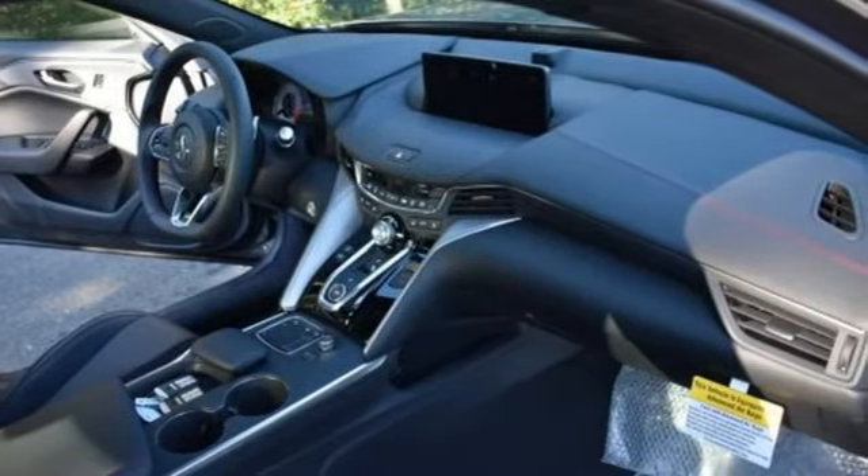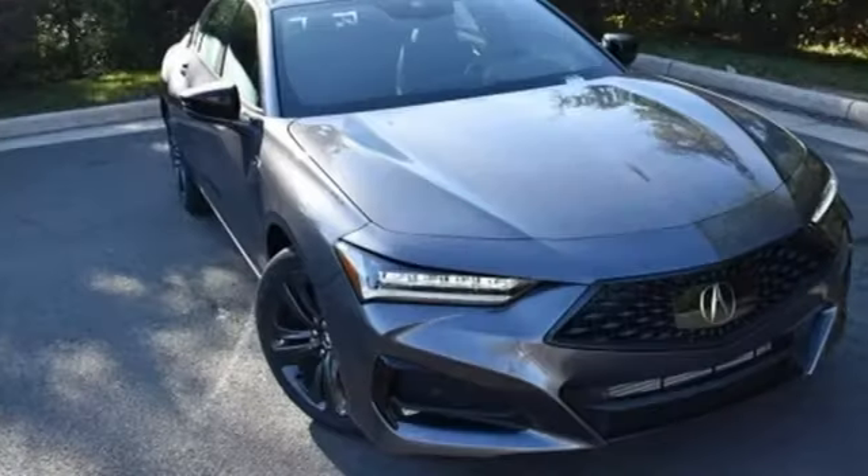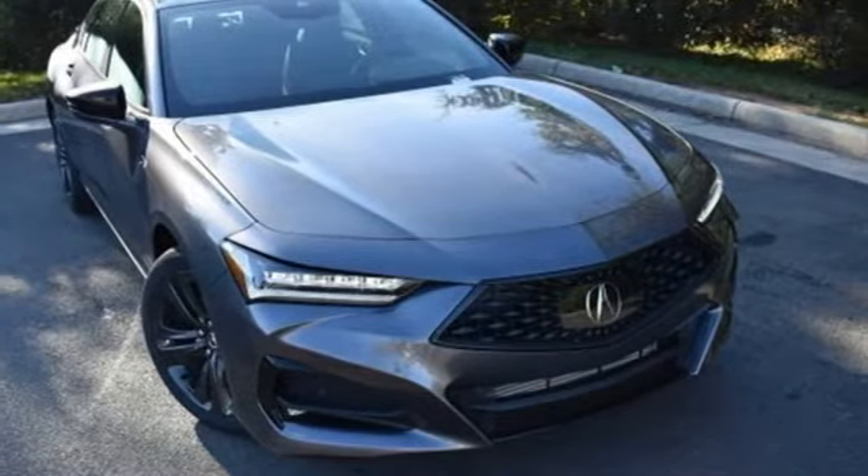Integrated navigation system with voice activation. Acura has a legacy of innovation, a legacy that continues here. Someone is going to drive this fantastic vehicle off the lot — it should be you. Test drive it today.